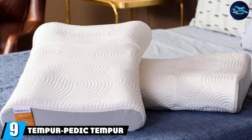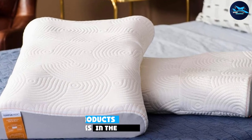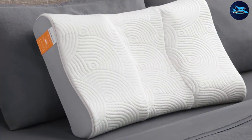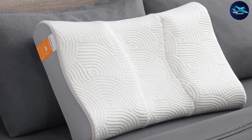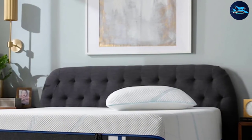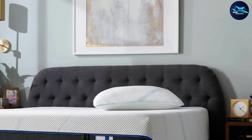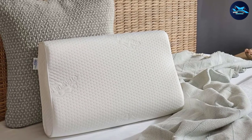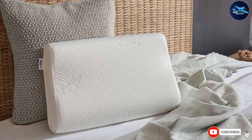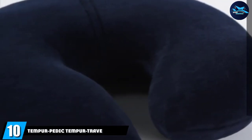At number nine, we have the Tempur-Pedic Tempur Ergo Advance. This side-to-back pillow features two zones of ergonomic support so that you can find your ideal sleeping position. Its dual-feel shape has an especially curved side with high and low profile edges — you get a firm side that supports your neck and a soft one to cradle your head. Expertly engineered to relieve body pressure, the Tempur Ergo Advance supports you all night long but comes back to its original shape in the morning, so you can sleep on your back or side with no worries.